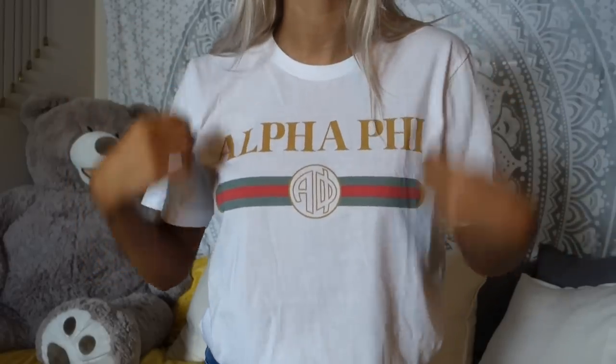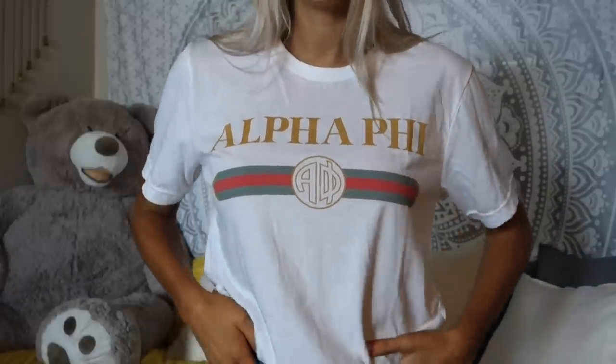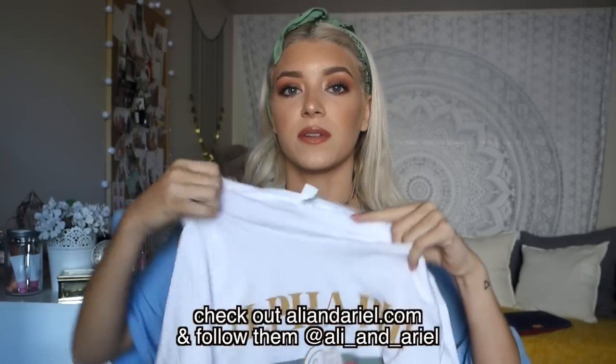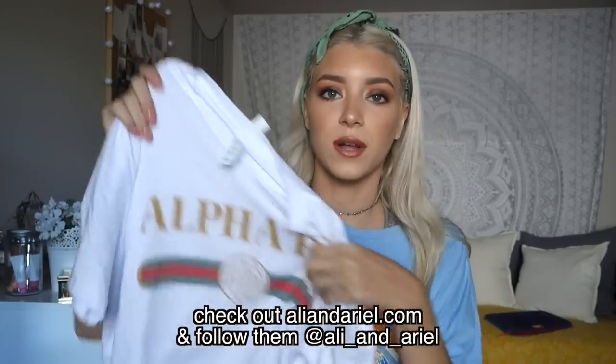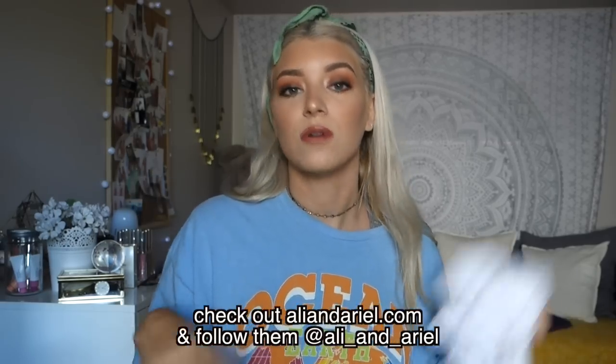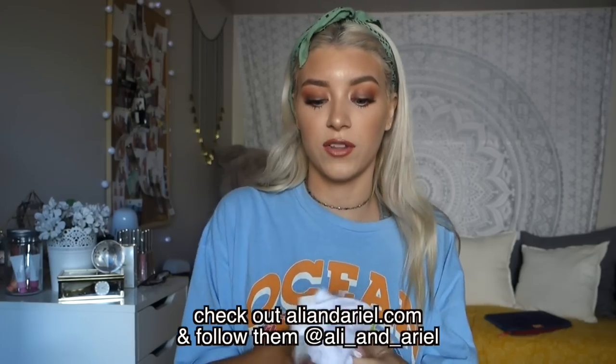Next is this shirt from Allieandariel.com — it's a remake of the Gucci shirt everyone's buying, but it actually says 'Alpha Phi,' which is the sorority I'm in. I went into the Gucci store and debated buying the actual shirt but I didn't want to spend $420 on a t-shirt. So I got this one from Allie and Ariel instead. If any of you are in a sorority, they have a bunch of different sorority options — it's not just Alpha Phi. I'll link them below and go follow them on Instagram.